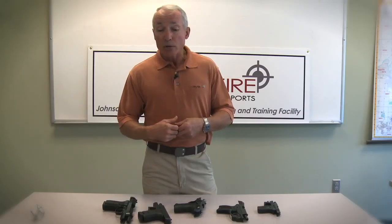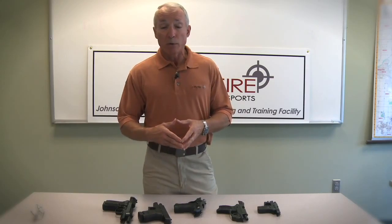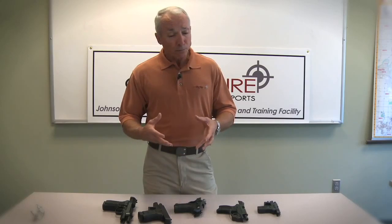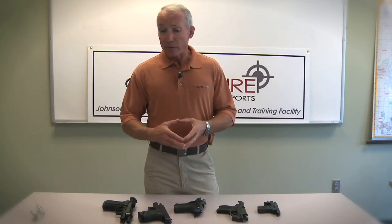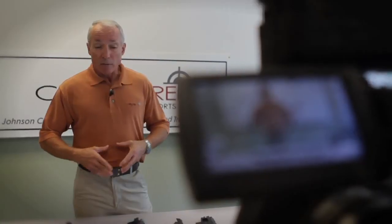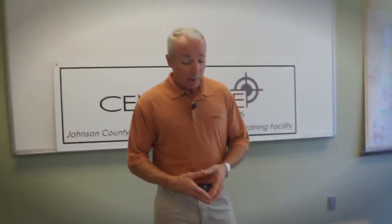You may have to change how you dress a bit if you're going to carry concealed. Some ladies like to carry firearms in purses. I'm not necessarily a big fan of that, although I understand the necessity from time to time. I'm not a fan of what I call off-body carry, but for some people, that's a necessity.